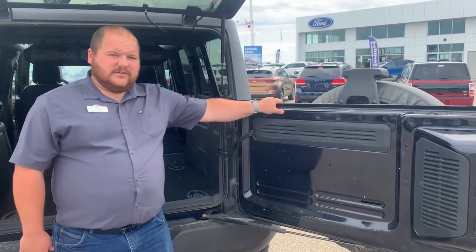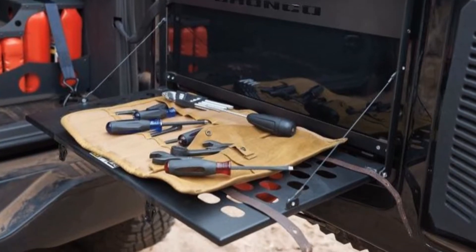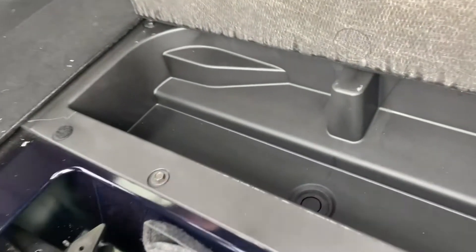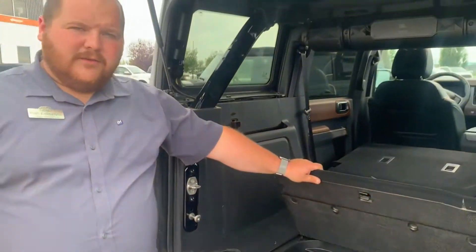There are many different accessories for the tailgate, but two of my personal favorites are the lunch table and the carabiner organizer. Under here we've got a lockable — optionally lockable — storage compartment, or it comes standard as a cooler with a drain plug in the bottom for your beverages.